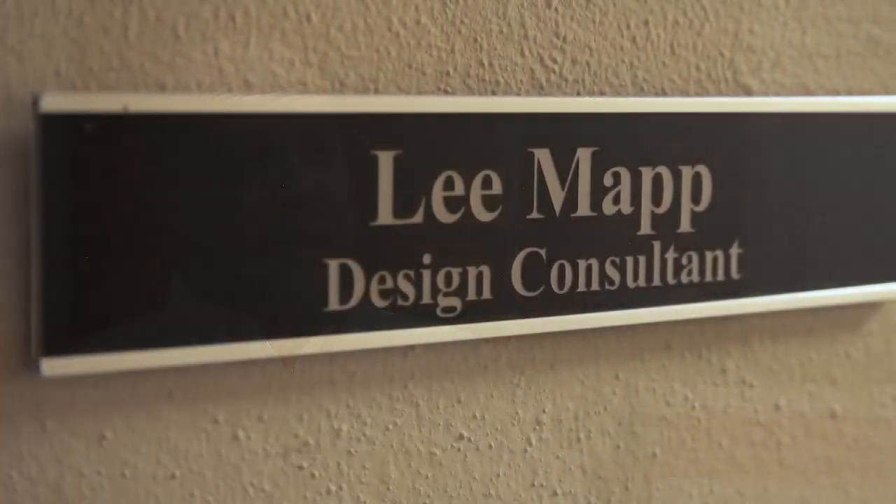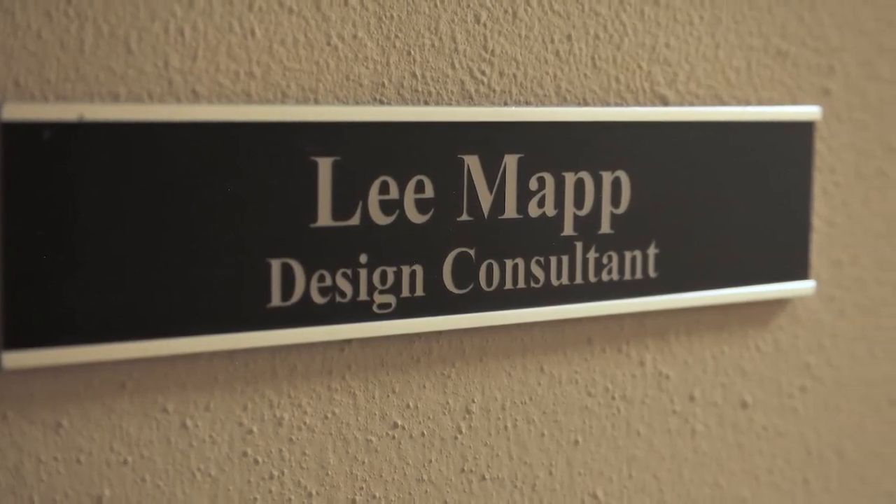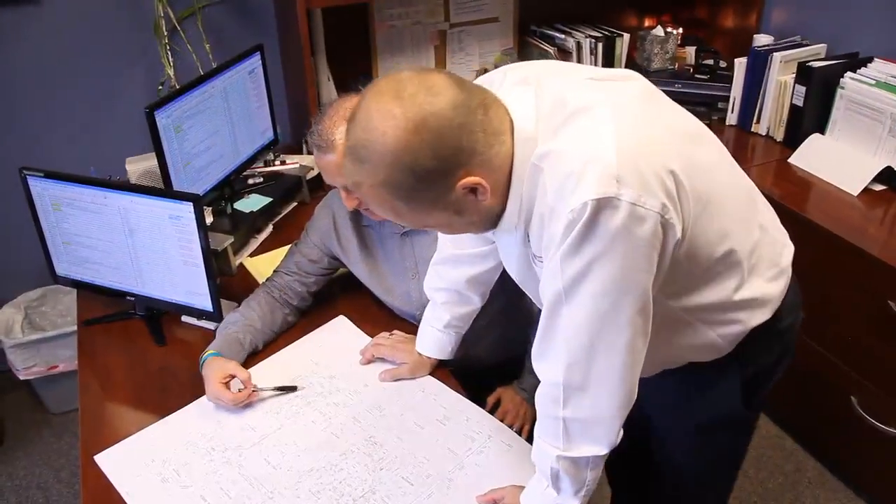The service that we are now providing at Kevco is a customization service that allows our clients to sit with a designer who has designed thousands of custom homes in the area. Lee has 15 years of experience in designing custom homes. His vast knowledge of customization is just better than anyone in the area.